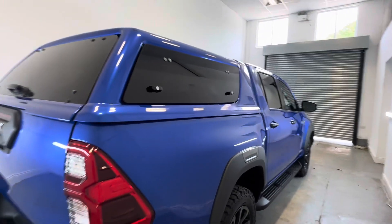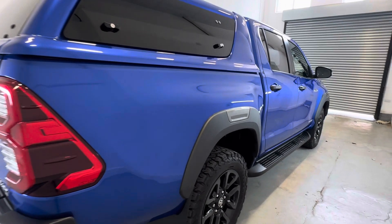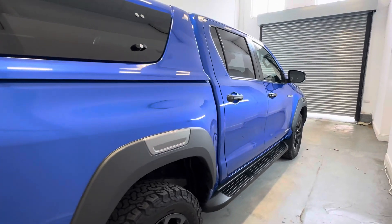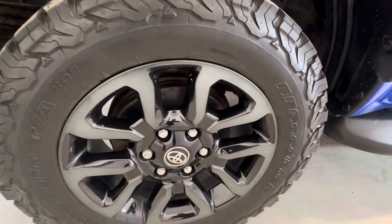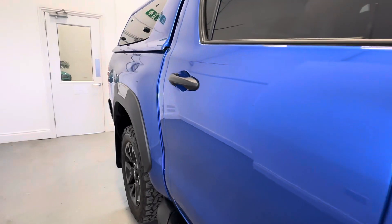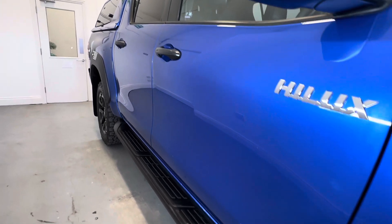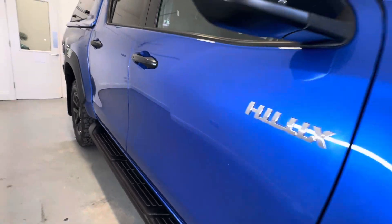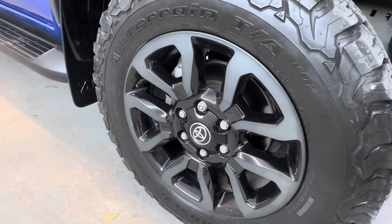As we come down the driver's side, pretty much the same story down this side — all in nice condition, no nasty dents or scratches at all. Of course, if you look hard enough you will see very minor chips, just to be expected of a used vehicle.